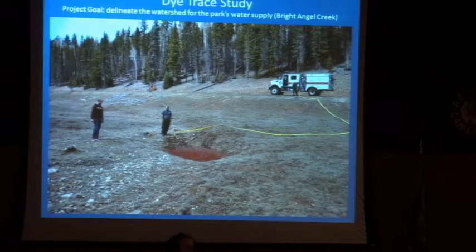Dye tracing — again, a plug for this afternoon. We have dyes going in the ground and we've learned things about it. I think that's around three o'clock — sometime this afternoon I'm going to talk about dye tracing.